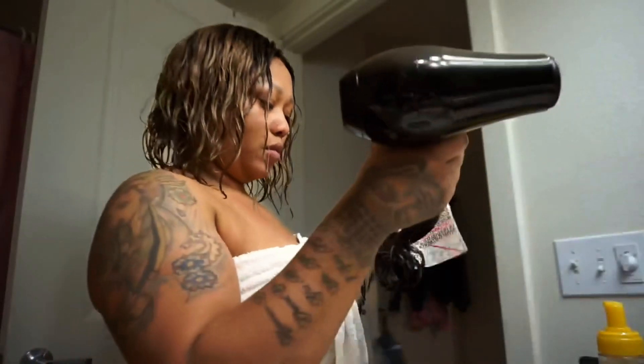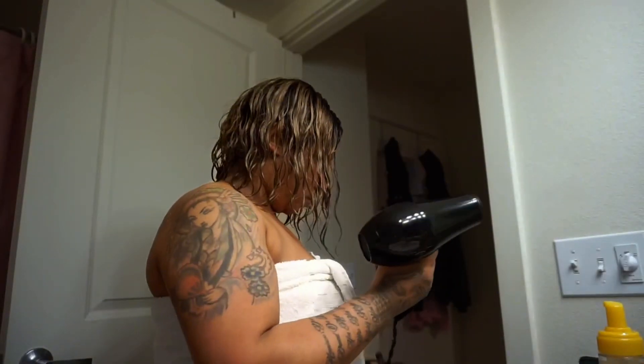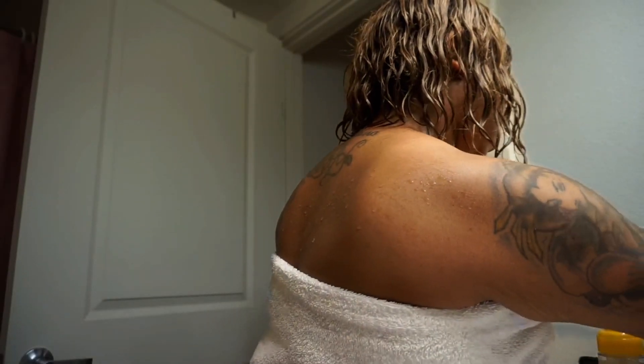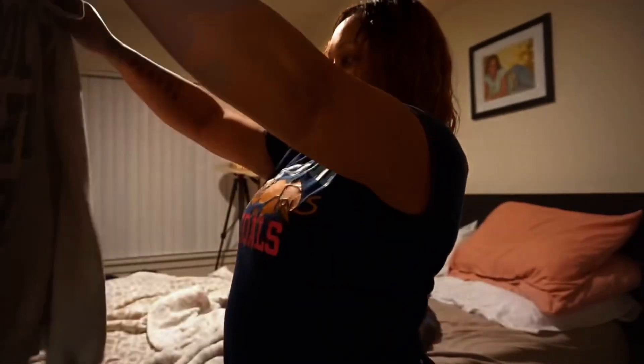Hi everyone, thank you for coming back to my channel. Get ready with me — CNA edition. I usually don't do videos like this but I think they're kind of fun. So let's go ahead and get started. If you like videos like this please keep watching, and don't forget to like, comment, and subscribe.